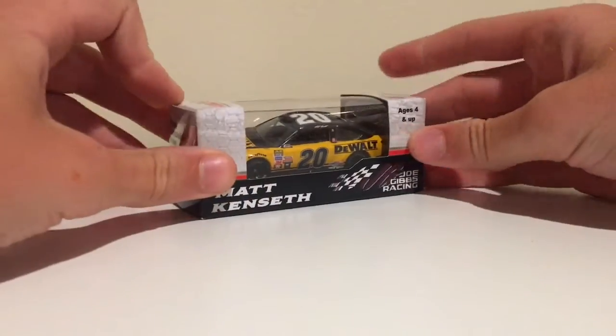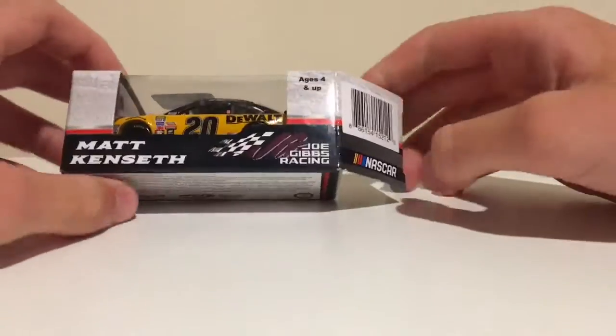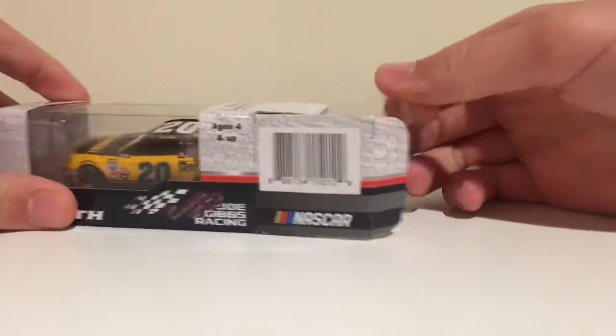Let's pop this thing open. Where's the best place to open it? There we go, the back's going to open nice and easy.